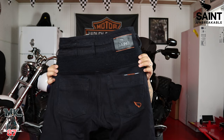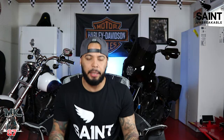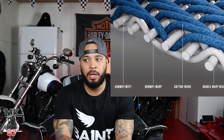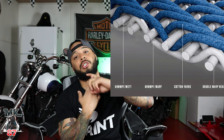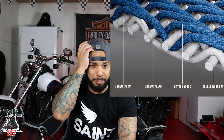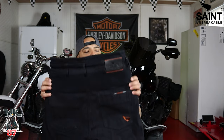These pants are made with 25 percent Dyneema. You must be asking yourself, what the heck is Dyneema? Dyneema is basically the same material they use to stop bullets, to arm helicopters, and also what they use for space shuttles. So you must know that these are really good — if they can stop bullets and arm helicopters, this is one hell of a material.